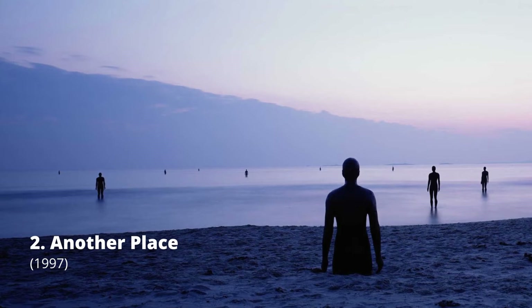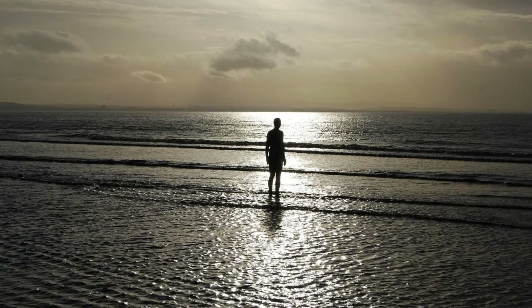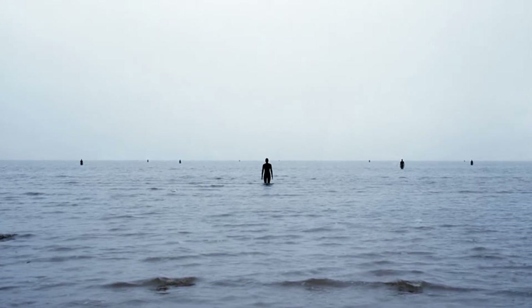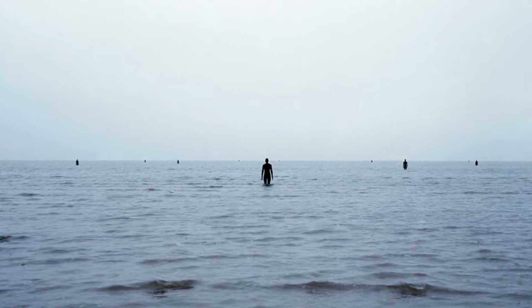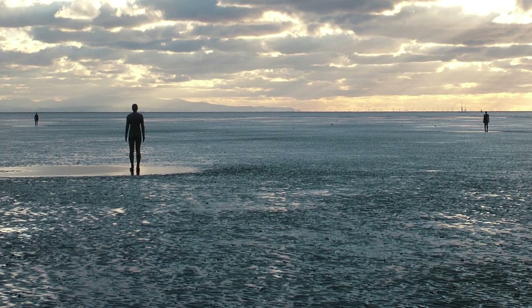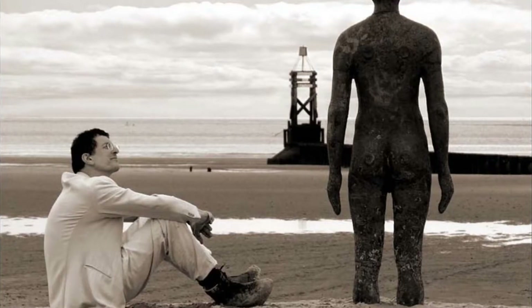Another Place is a set of contemporary sculptures by British artist Antony Gormley that may be found on Crosby Beach in Merseyside, England. The piece consists of 100 cast iron figures facing out to sea, scattered across a two-mile length of beach between Waterloo and Blundellsands. In 2015, Antony Gormley said in an interview: I always wanted this to be an open work.